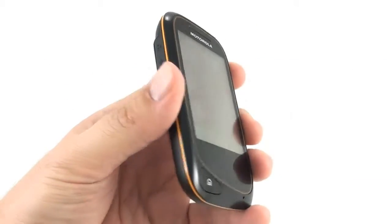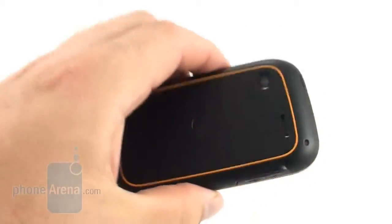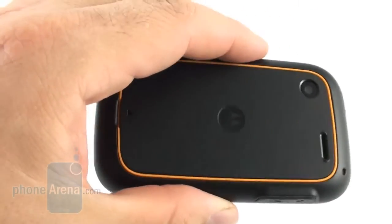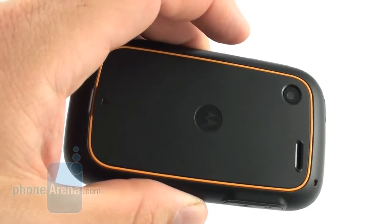Overall, we dig the design of the Motorola Wilder. It is thin enough, it's very light, and looks like a DeFi on the back, with these tapered edges and the Motorola logo in the middle, but it only has a 2 megapixel camera without a flash.